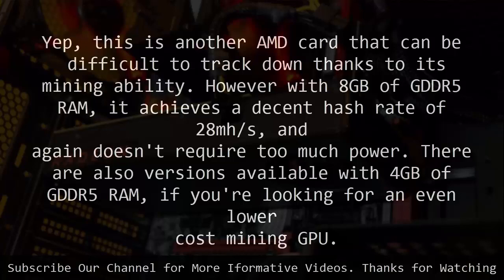There are also versions available with 4GB of GDDR5 RAM, if you are looking for an even lower cost mining GPU.